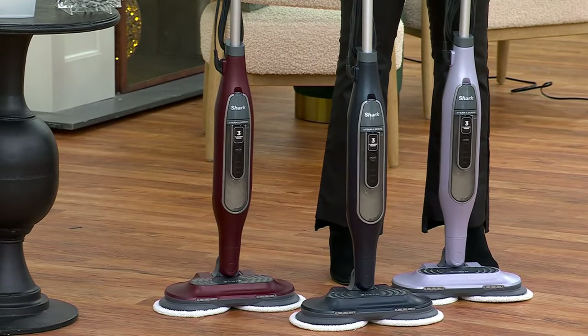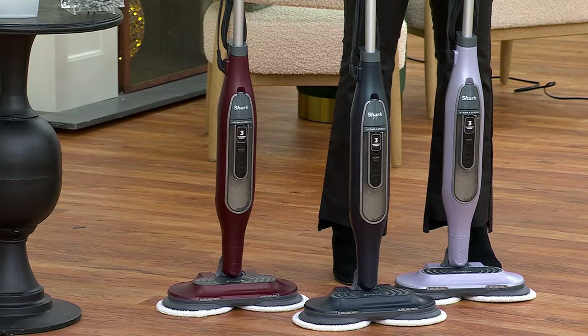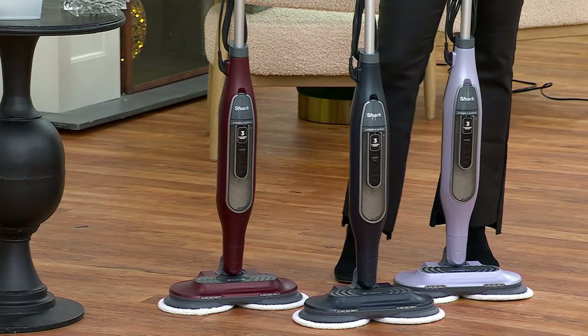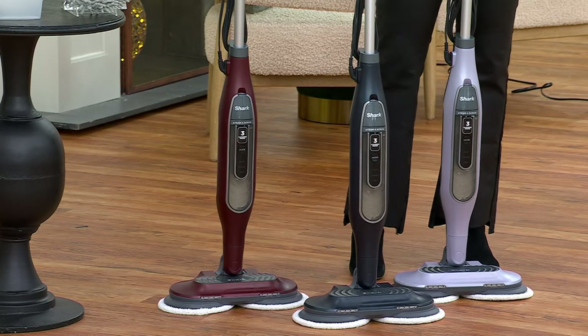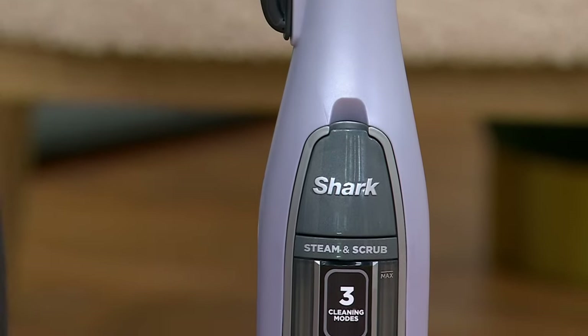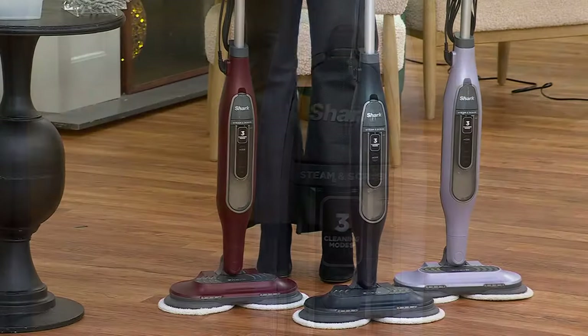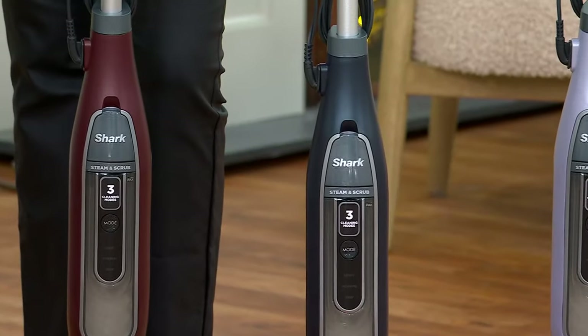You're getting their best model at the best price that there is out there — you can Google it, come right back here. Do it fast because we are flying through these. We have it on easy pay, you get to try it for 30 days, we're going to ship it to you for free. We even give you more of the little scrubby pads. This is the frosted lilac. The royal blue — we started with 9,800, 3,900 remaining.